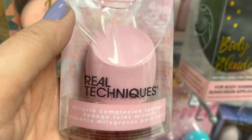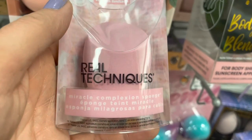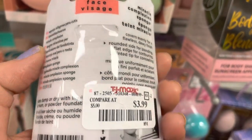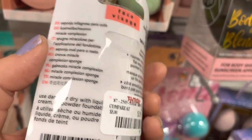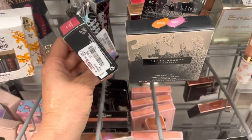A Real Techniques sponge — these are my favorite makeup blending sponge. Mine are all orange. I've never seen a pink one — this is so cute. Only $3.99. It's a different one.